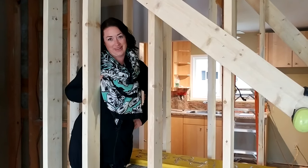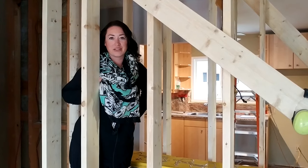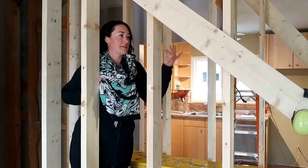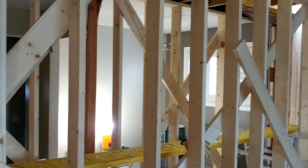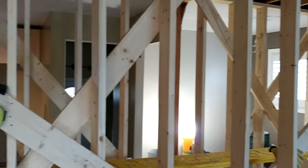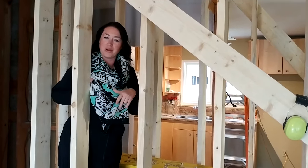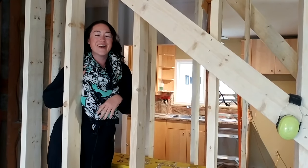Hi, good afternoon, it's Carla. We're here on one of our sites, a little bungalow that was built in 1954. As you can see, we are taking out a load-bearing wall between the kitchen, dining room, and living room and making it a nice big open space. I wanted to show you some things that are going on.